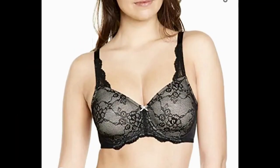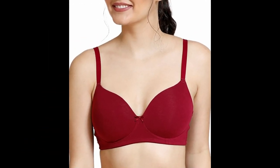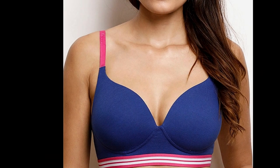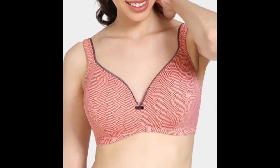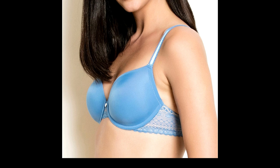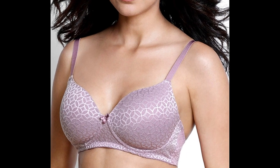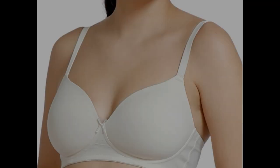T-shirt bras are everyday bras designed to go invisible under body-hugging outfits, t-shirts, and slim-fit suits. They are seamless, have smooth cups that do not show, are extremely comfortable, and offer great support to the bust. The seamless smooth cups give a neat look under figure-hugging outfits. They come in a variety of styles and are apt for everyday use, casual wear, and workwear outfits. Most t-shirt bras are padded to different levels, but not all padded bras are seamless or meant for t-shirts. Every woman should have a few t-shirt bras in her collection.